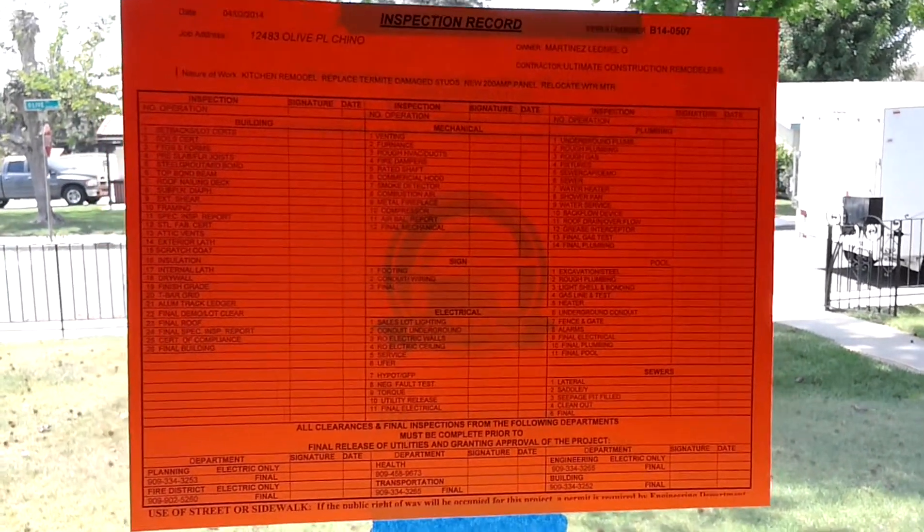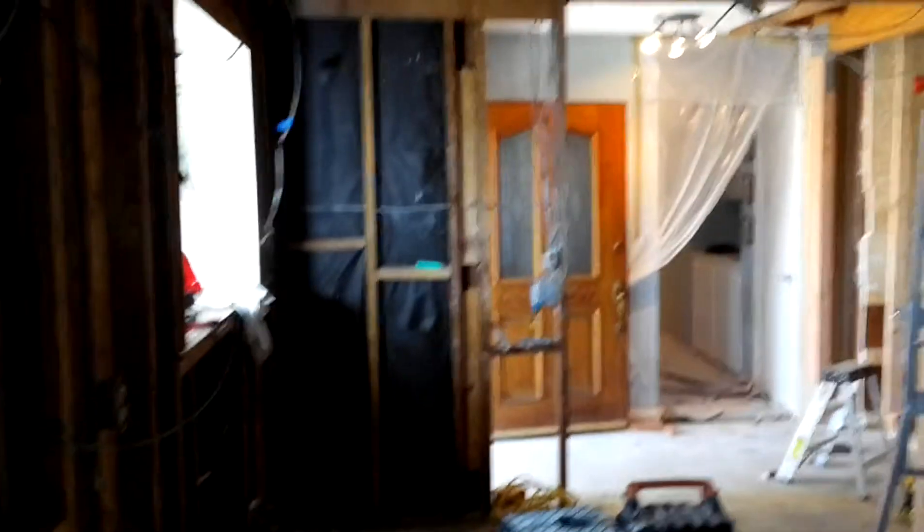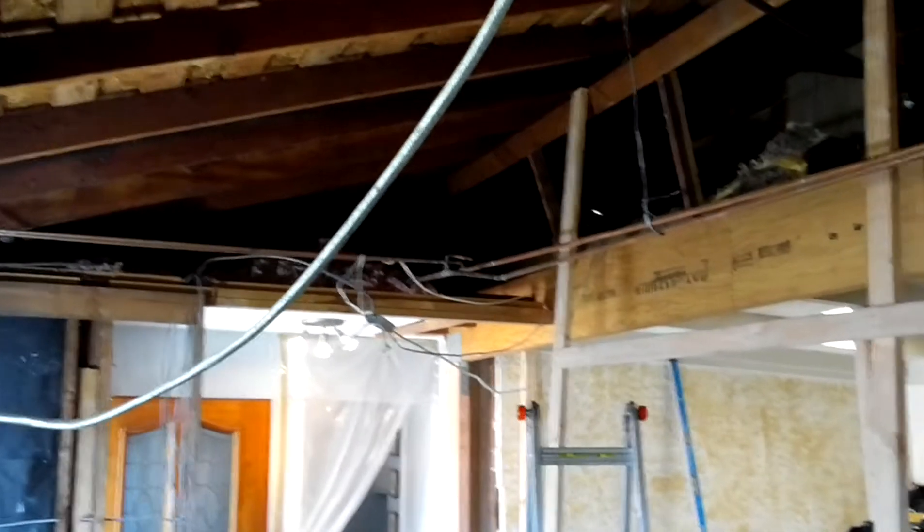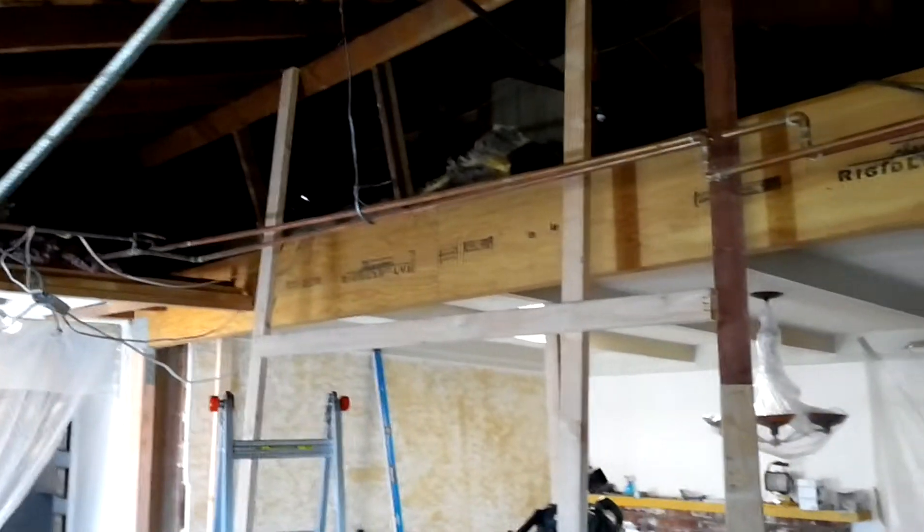City of Chino, Chino project. We're doing an extreme kitchen remodel. We took down the ceiling and we put in that massive pedal lamp beam.